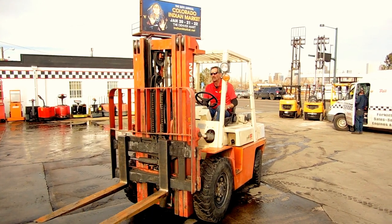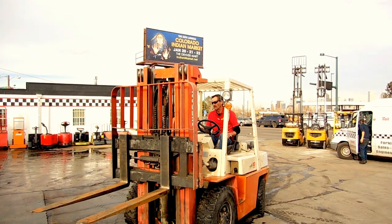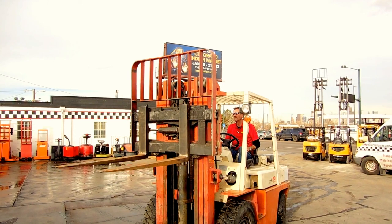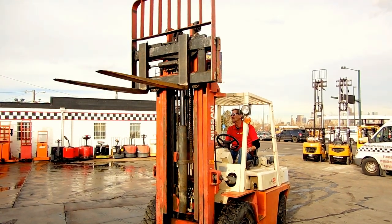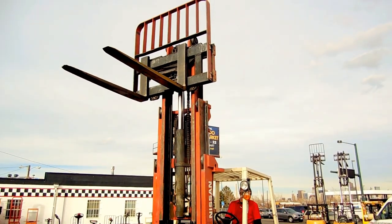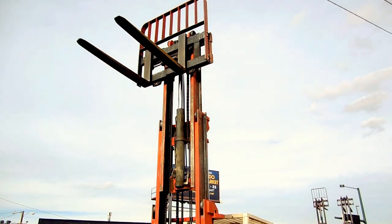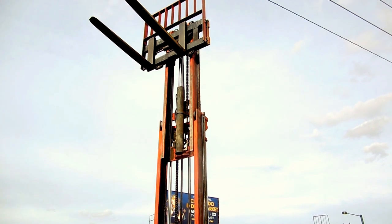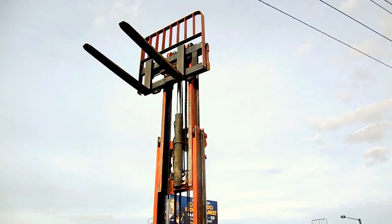This mast goes 186 inches in the air — that's 15 foot 6 inches.